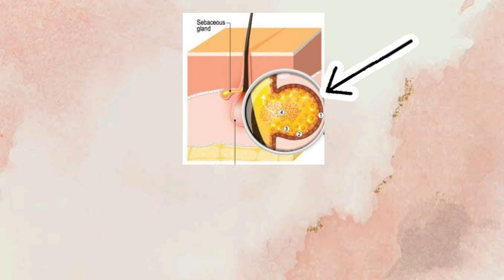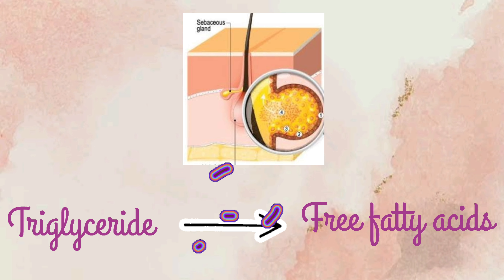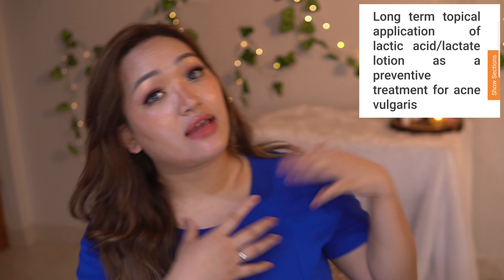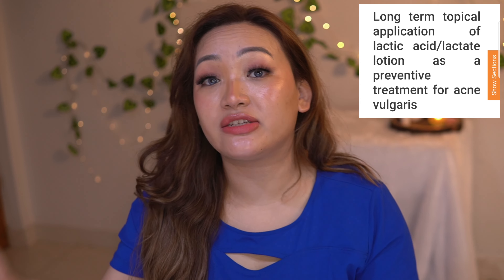In our sebum we have triglycerides, which are converted by bacteria into free fatty acids that cause irritation and acne — that is why you should avoid greasy products when you have acne. Lactic acid will kill some of the bacteria and help prevent this. However, you cannot completely depend on lactic acid for acne — this study was just for the maintenance phase, not the active phase.